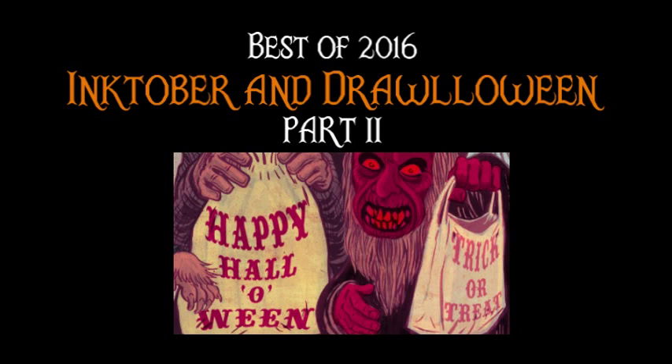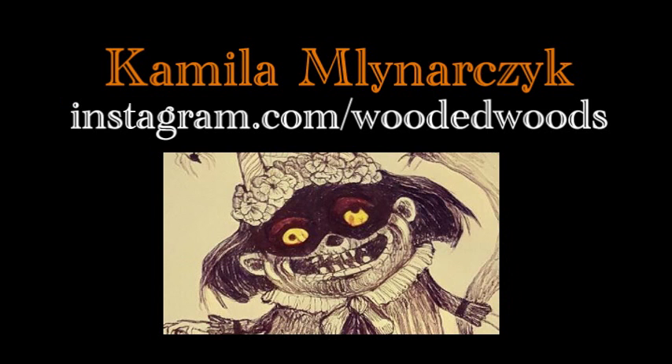If you're a fan of Halloween and great art, then the artwork being created for the daily Inktober and Drawloween art challenges are perfect. In this part 2 video, I will share 15 of my favorite artists that I feel represent the best of 2016's Inktober and Drawloween artwork.